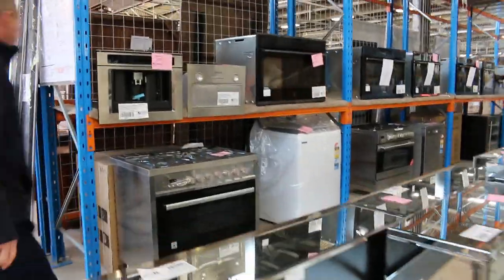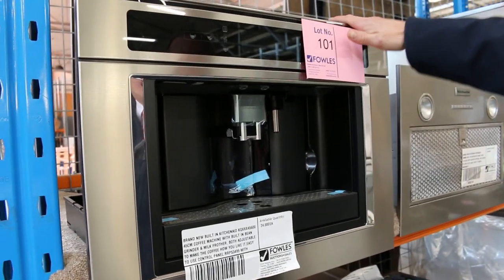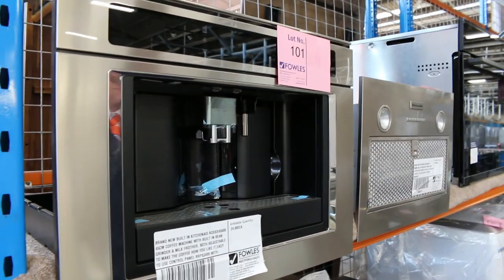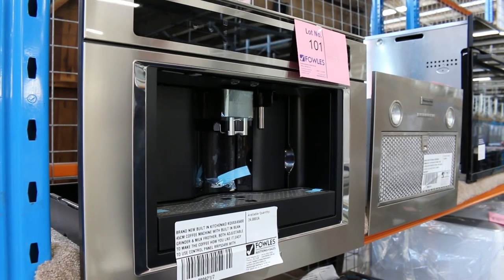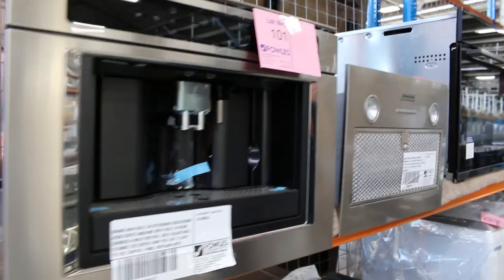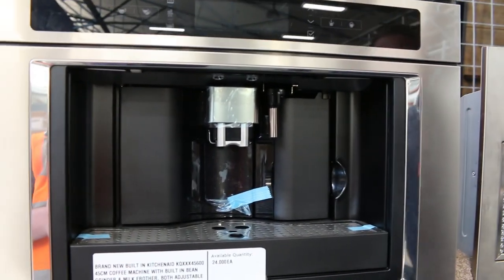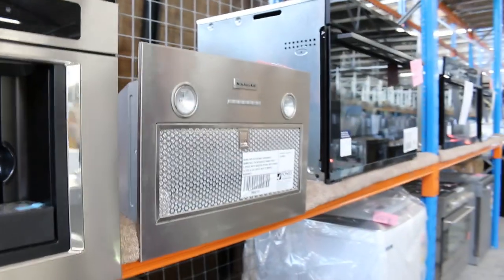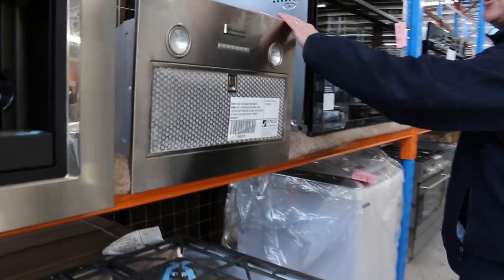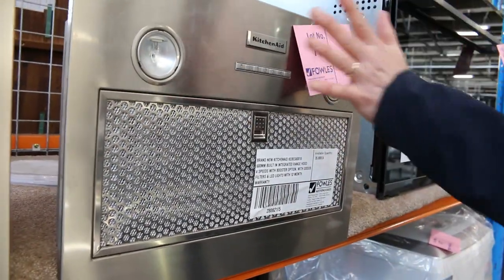There are still a few coffee machines — just about run out though. The KitchenAid built-in coffee machine normally retails from around $2,500 to $3,000, and you'll be able to bid around $1,600. A couple of successful bids went through at $1,600 last week. I can personally vouch for it — I've got one in my house and it's on its two-thousandth cup. There are also a couple of KitchenAid range hoods, around 600mm wide, at around the high $100 mark.